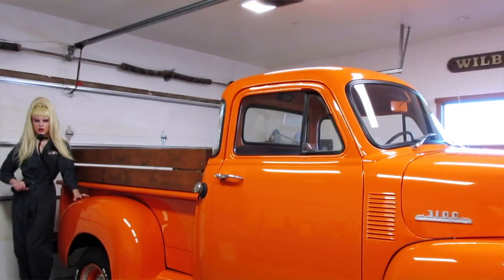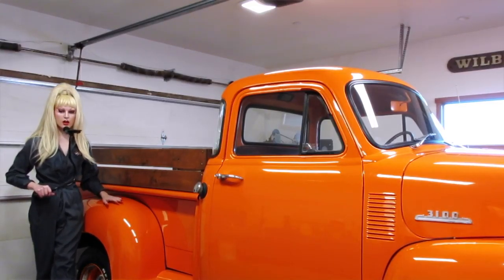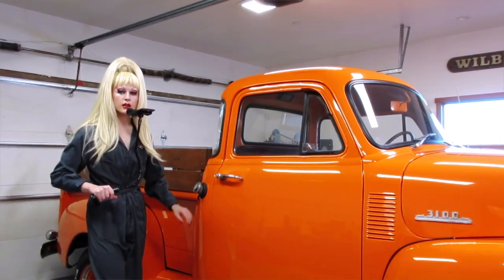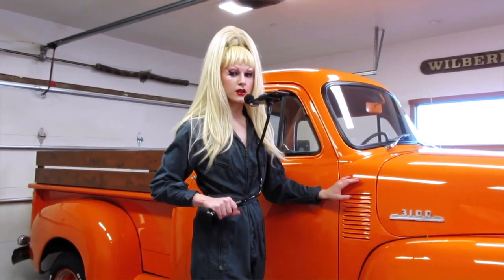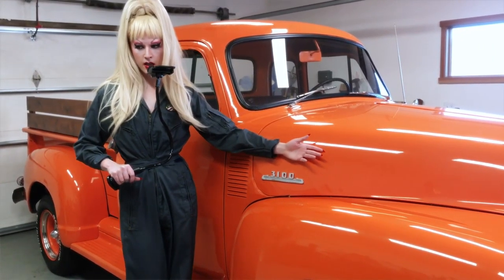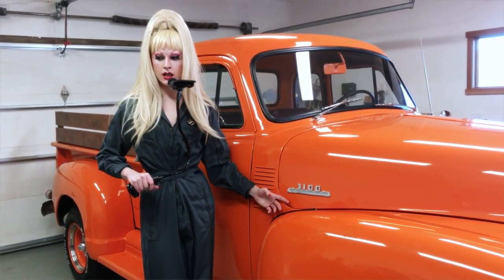The Chevrolet was the number one car in America from 1947 to 1955. This is the Chevrolet 3100 Advanced Design, which is a light and medium-duty truck series.